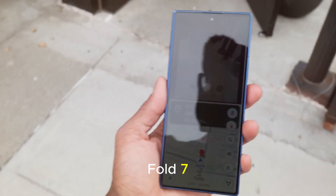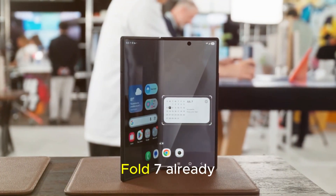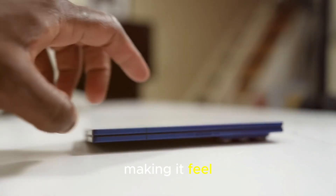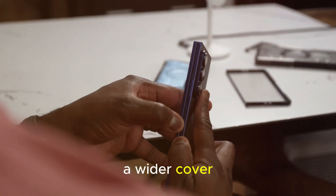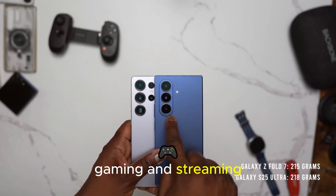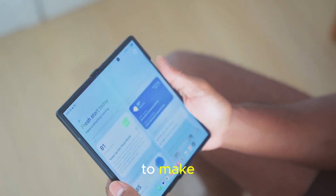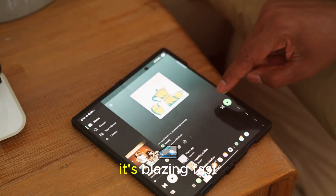Let's pause for a moment to appreciate what the Galaxy Z Fold 7 already offers. Design: ultra-thin and lightweight, making it feel more like a regular phone when folded. Displays: a wider cover screen that's finally usable for typing, plus a massive 8-inch inner display for multitasking, gaming, and streaming. Cameras: a powerful 200-megapixel sensor that eliminates the photography sacrifices older Folds had to make. Performance: powered by Qualcomm's overclocked Snapdragon chip, it's blazing fast.